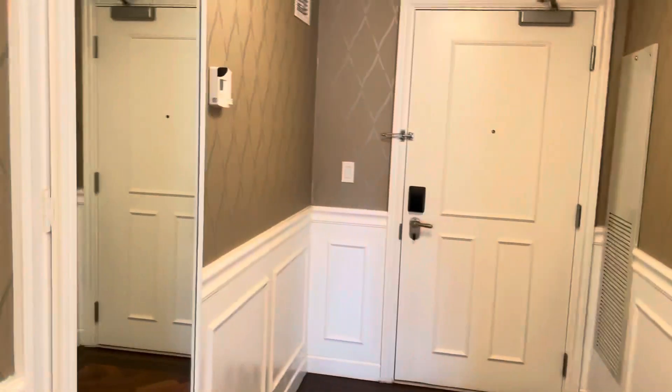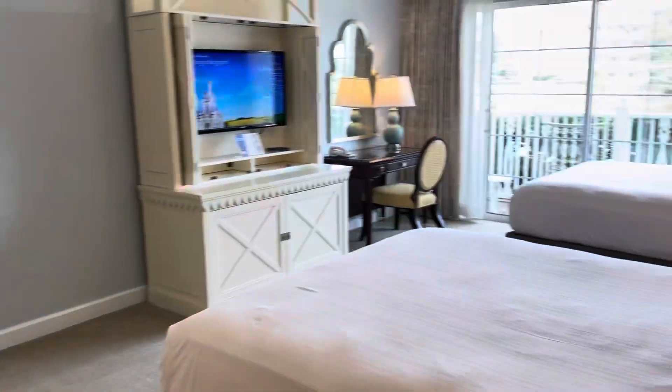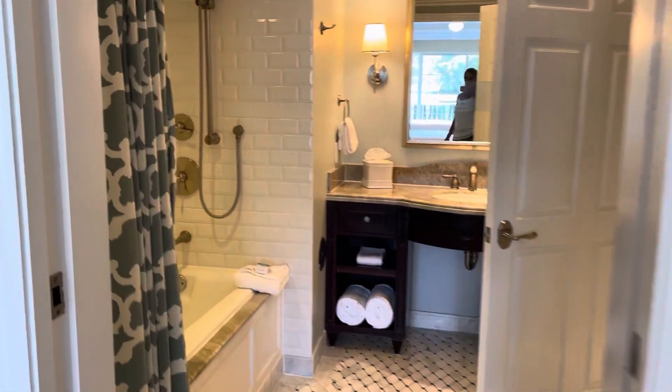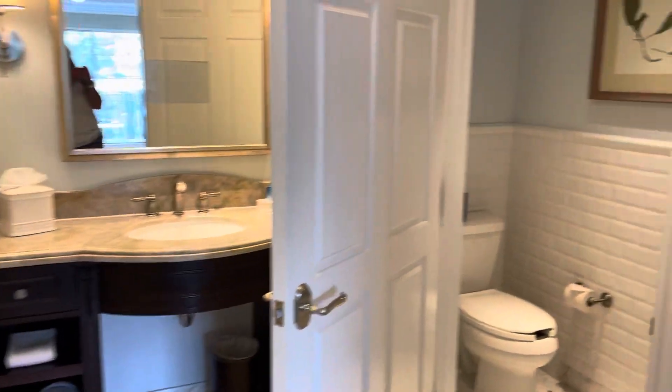This does have a second door here. Another room with two queens, another patio, a closet, and a very similar bathroom — though this one doesn't have the pocket door.